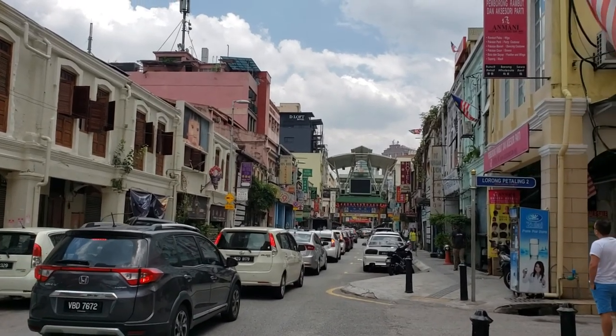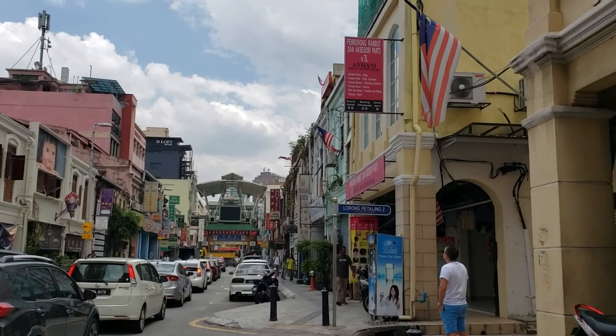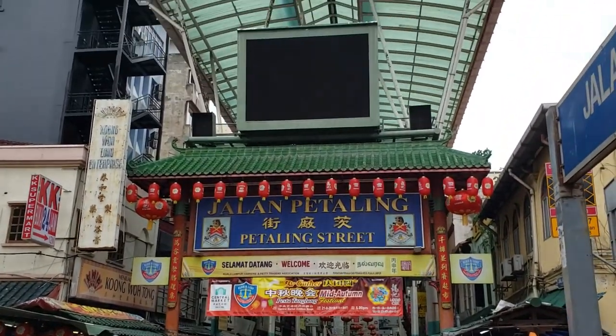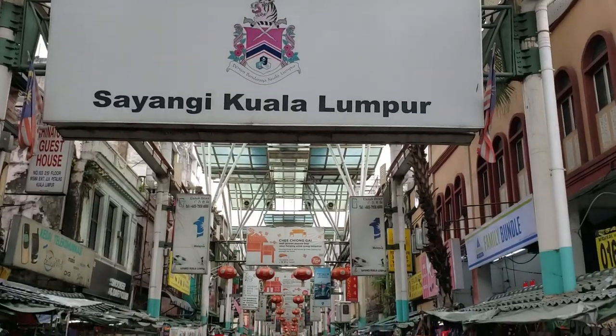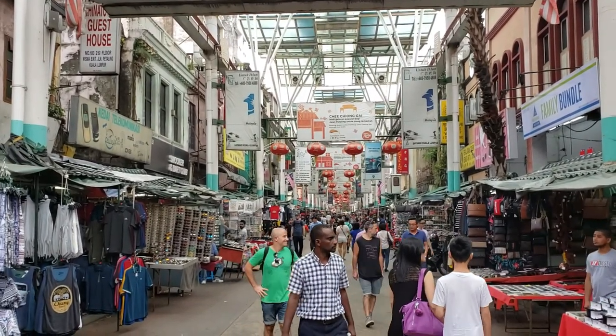We are currently going to Malaysia's Chinatown, Petaling Street, but right now we have quite a lot of traffic. Petaling Street is a famous tourist spot where you can see many local Malaysian crafts and goods, and there are also many imitation products to buy.